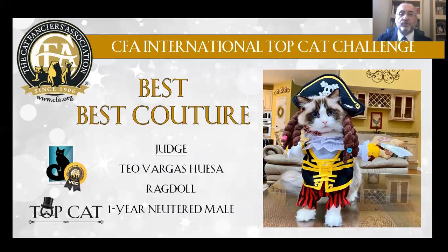And finally, my 1st Best Couture Cat is a Ragdoll, bicolor, 1 year old, neutered male. He is my blue-eyed beauty with his pirate costume.